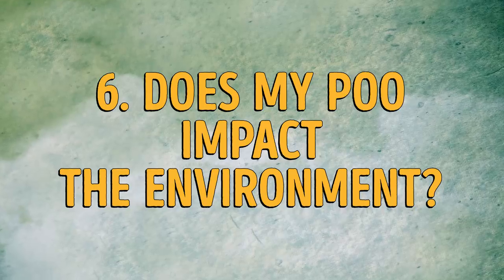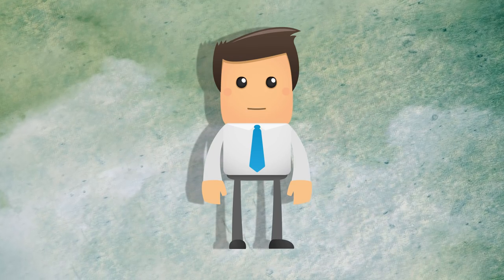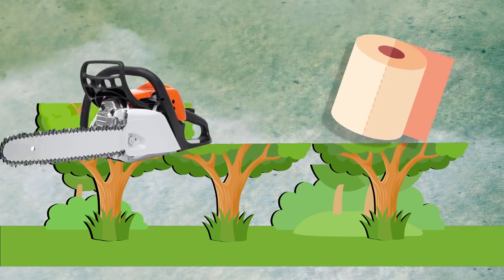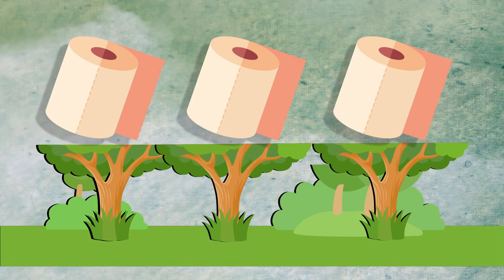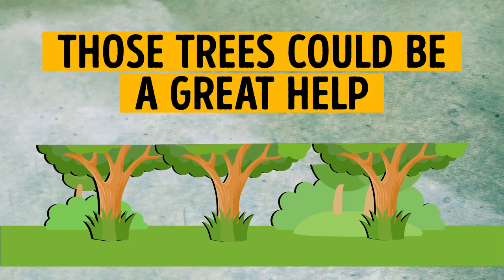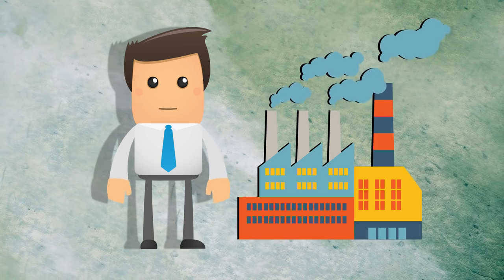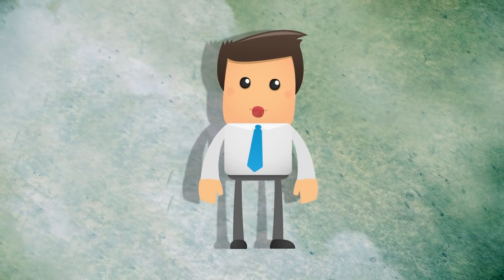Number 6: does my poo impact the environment? Well, we all take it for granted and hardly ever think where it comes from — yes, I'm talking about toilet paper. Nearly 30,000 trees are chopped down every day to meet the global demand for toilet paper. Around 50% of that huge amount comes from areas where protected or even endangered species grow. Those trees could help slow down global warming and decrease carbon dioxide in the atmosphere. Add the harmful effect of chemicals used to produce toilet paper and the amount of water and energy needed for manufacturing, and you might strongly consider using recycled paper.